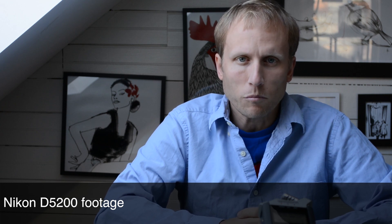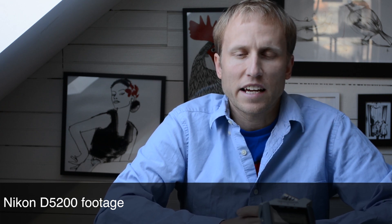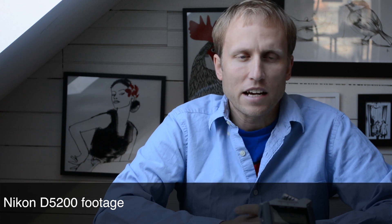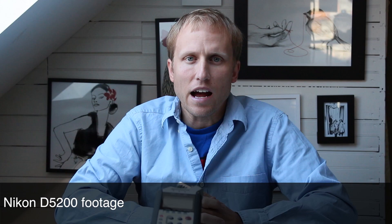I'm going to get quiet here for a second and let's see what the Nikon D5200's auto gain system does.